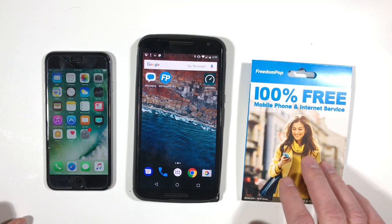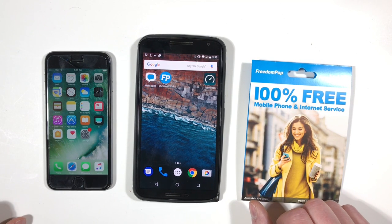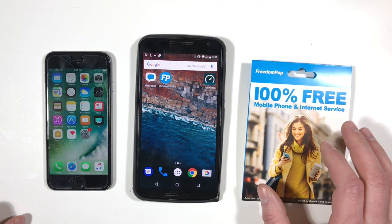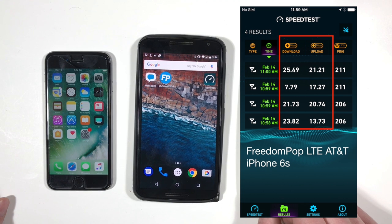I also like the fact that they offer service on AT&T's 4G LTE network. That network has very good coverage in the Metro Boston area where I live. And it doesn't seem like they've set a max download speed like other services. When I ran some speed tests for FreedomPop, it seemed to be about as fast as other services that use the AT&T network.